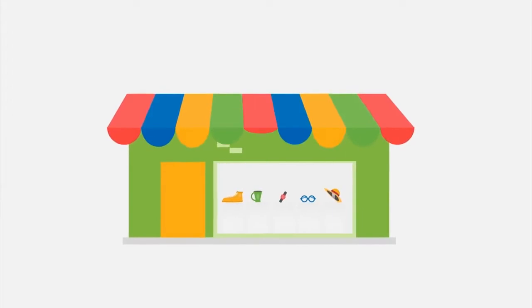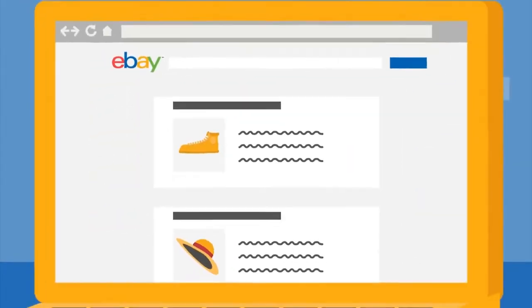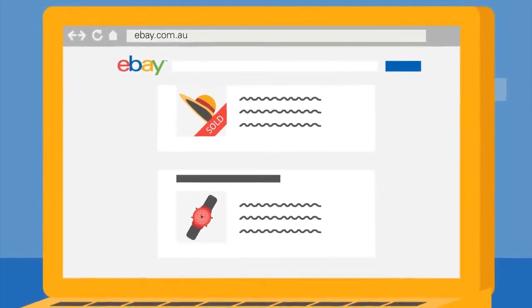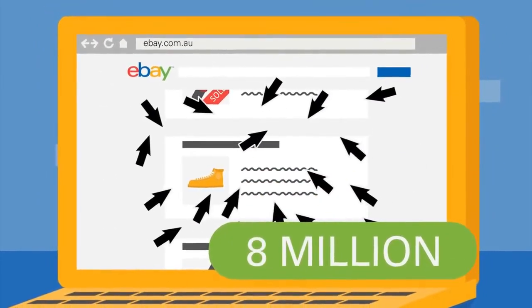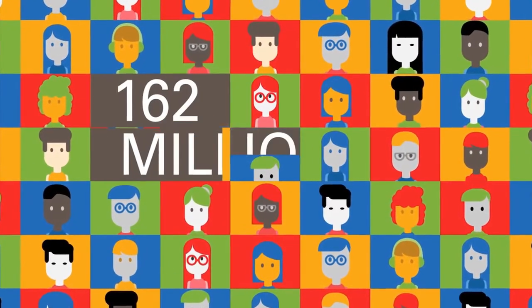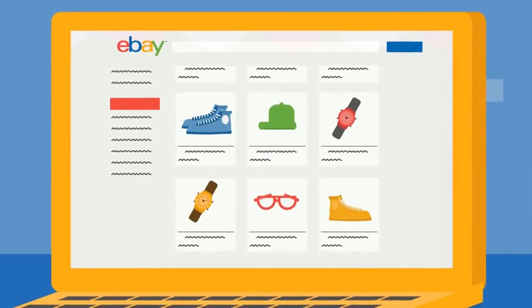Increase your sales and build your brand by opening your very own eBay store. An item is sold every two seconds at ebay.com.au. The site receives more than 8 million unique visitors a month and there are more than 162 million eBay users worldwide. An eBay store helps you reach those buyers.